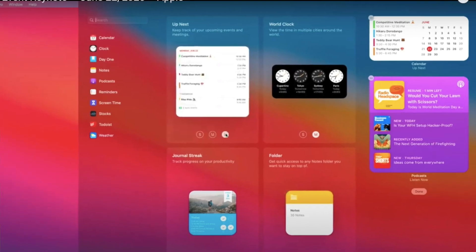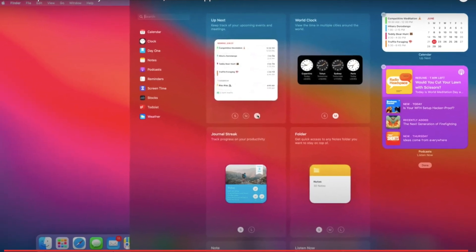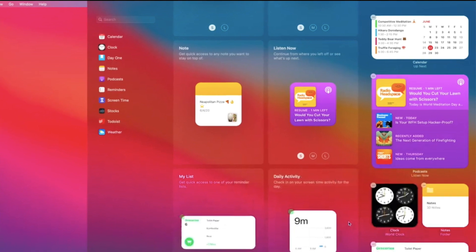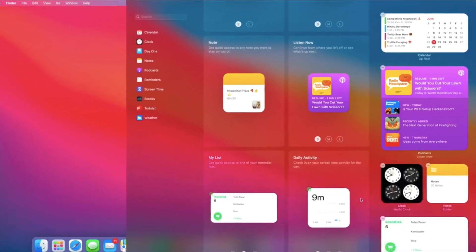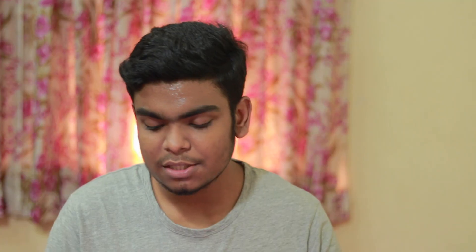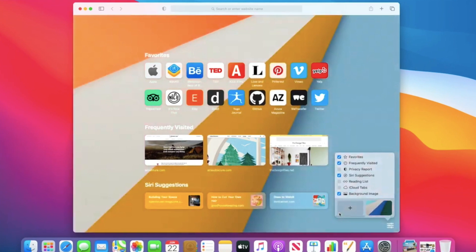Feature number five is Widgets. You can now pull widgets and place them anywhere. As you can see from WWDC screenshots, you can put any widgets in any place on your widget section. It looks very interesting and futuristic, especially with macOS Big Sur's color and template design, which looks very nice.